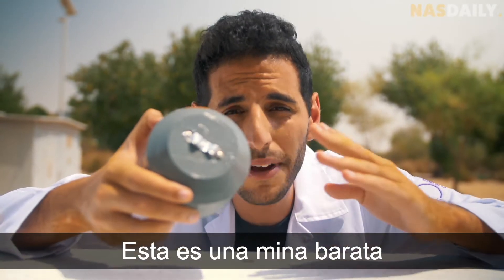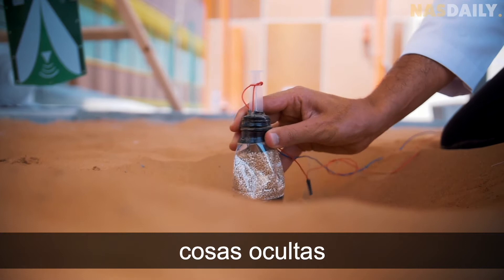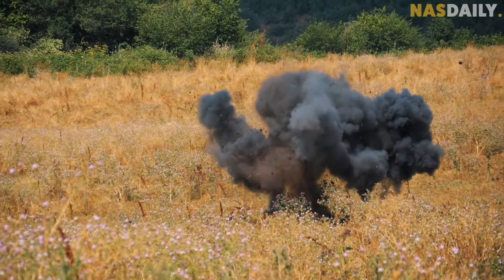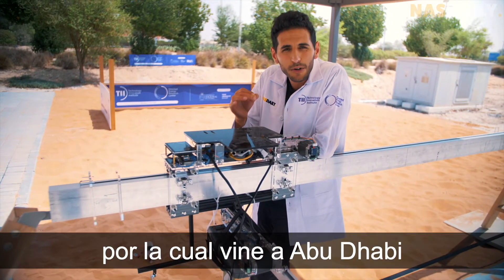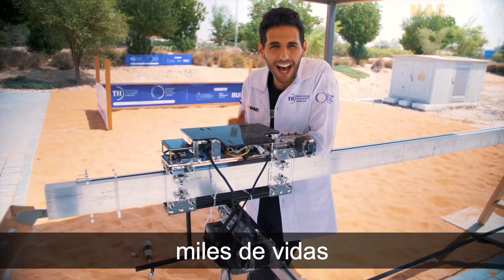This is a cheap landmine — it's what soldiers use in a war. When you hide these under the ground and step on them, you are dead. That's why I came here to Abu Dhabi to show you the strongest landmine detector in the world that will save thousands of lives.